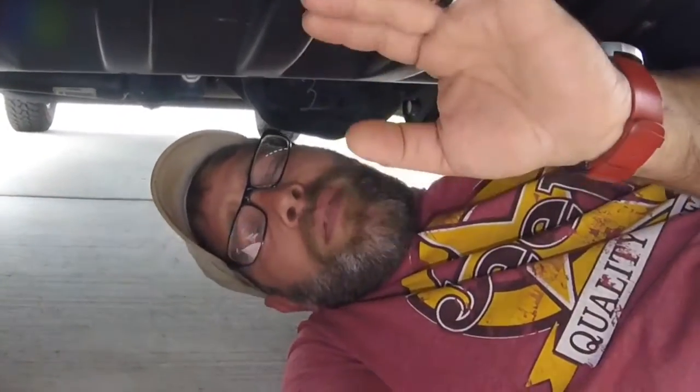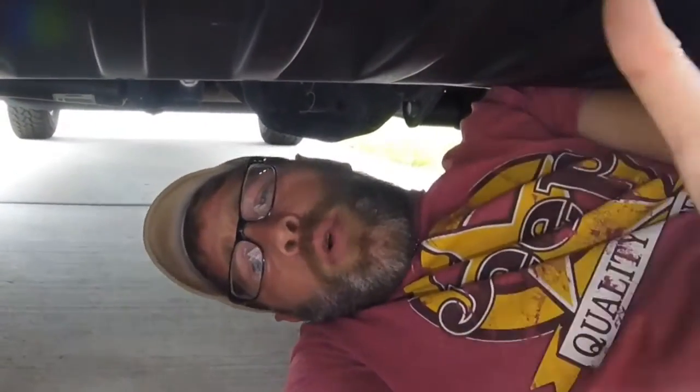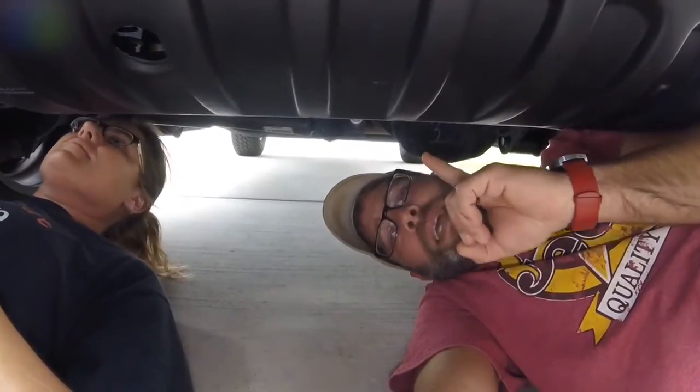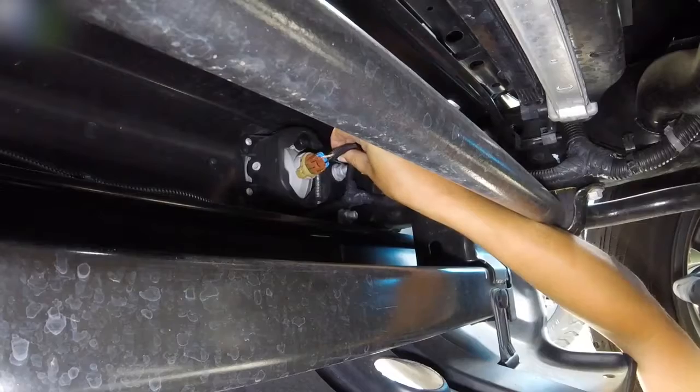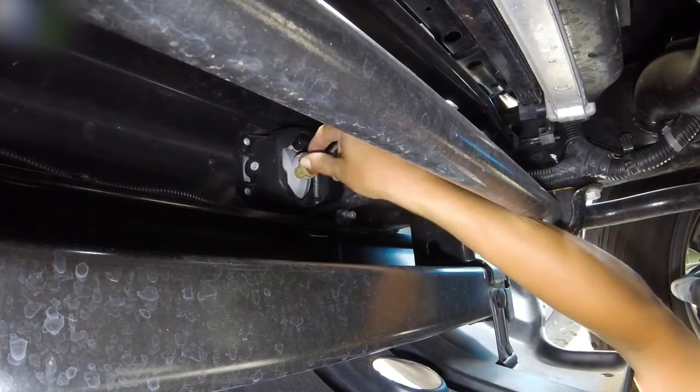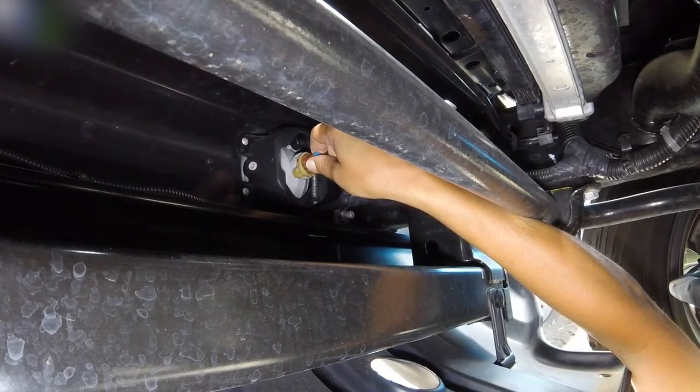Here we are underneath the Jeep. We're going to leave the little plastic skid plate attached to the vehicle — of course you can remove it, it will make this job a little bit easier, but I'm a small guy so I think I can get my hands up in there. Here's your wiring harness; there's a little button right here attached to the wiring harness that you have to push in to release it.